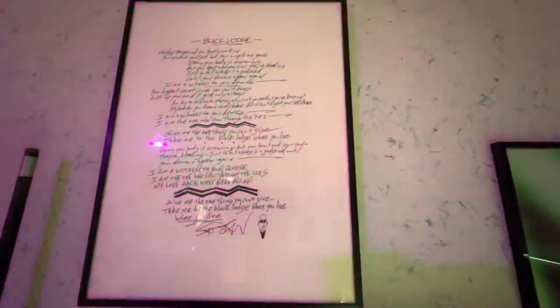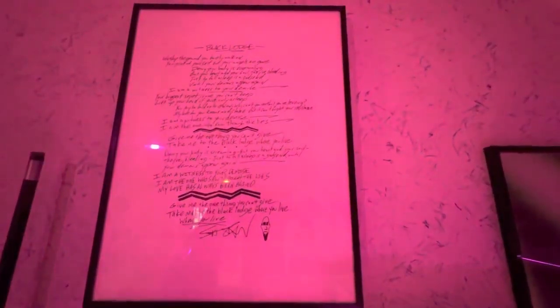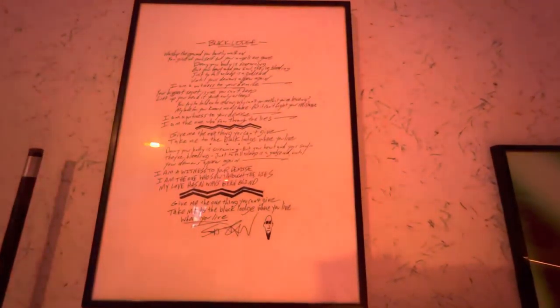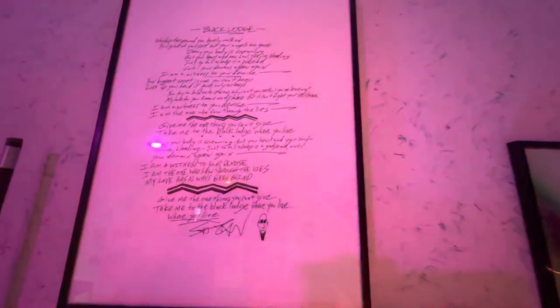Next up is from Scott Ian — some handwritten lyrics for the song Black Lodge. This is an Anthrax song, not with Belladonna, but I still love the song. Handwritten by him.